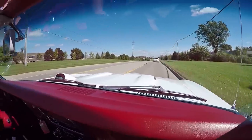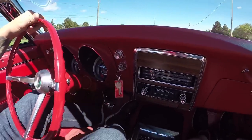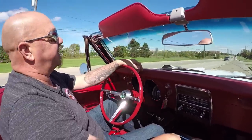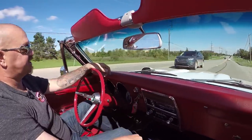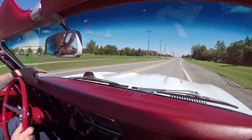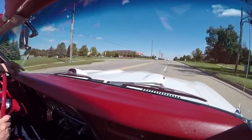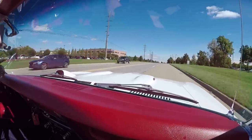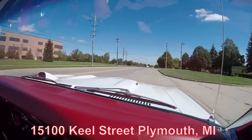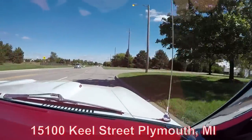You can see down here on the dash the speedo is working, everything looks brand new here, the gas gauge is working. It's got an aftermarket radio, great looking Hurst shifter, working great, sounding awesome. Just beautiful — and then the tach out on the hood. That hood tach is looking brand spanking new and it looks like it's working perfect, says we're doing about 2200 RPM here. Now we're coming up on our shop right here at 15100 Keel Street in Plymouth, Michigan, and we'll get the car up in the air for you right now so you can check out the underside.